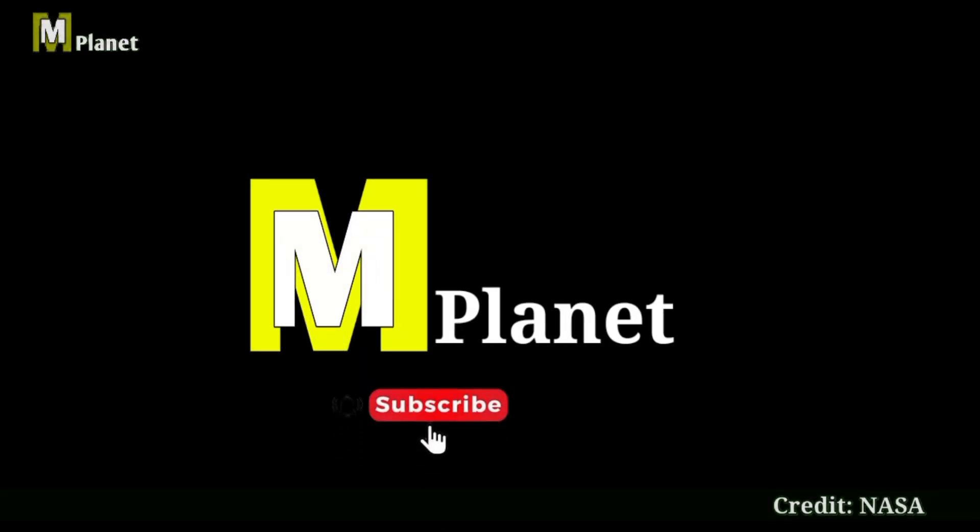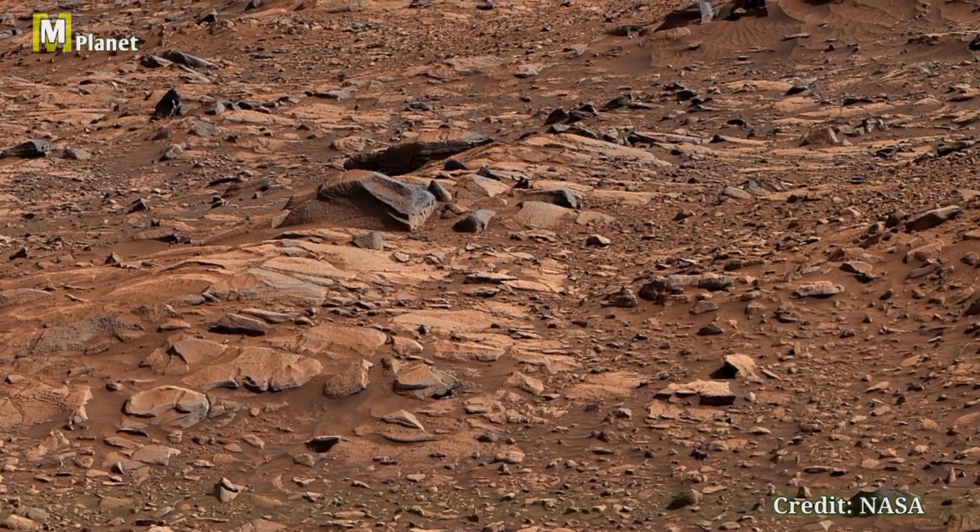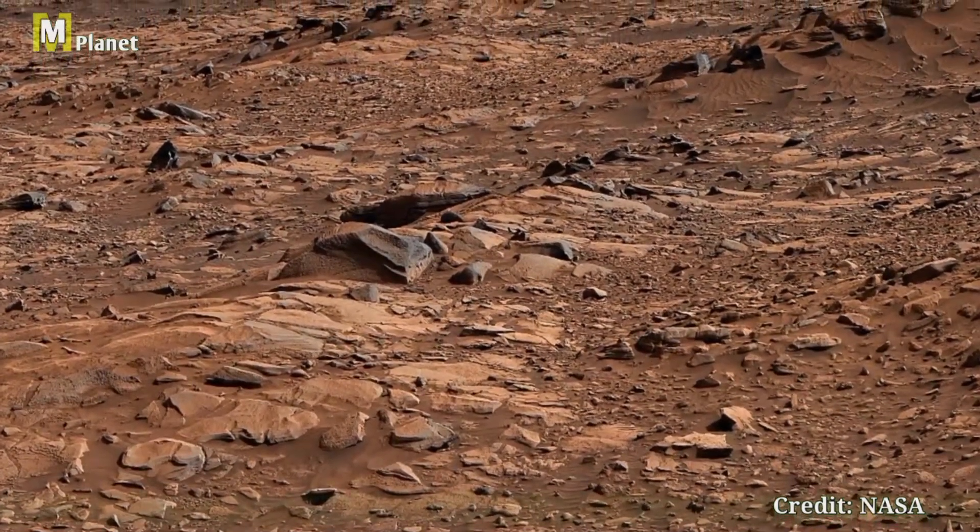Hello viewers, welcome back to Mars Mystical Planet. Dive with us into the heart of Mars as we continue exploring the wonders captured by NASA's Curiosity rover.